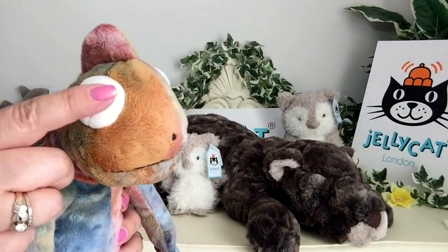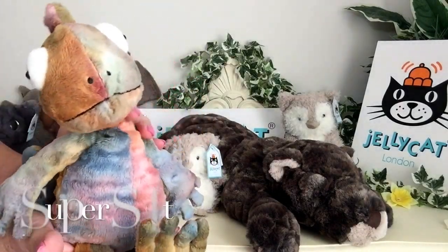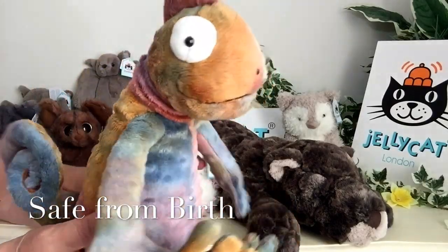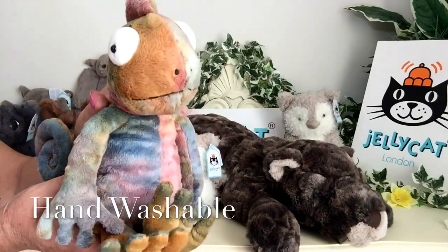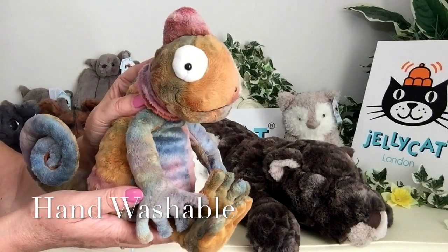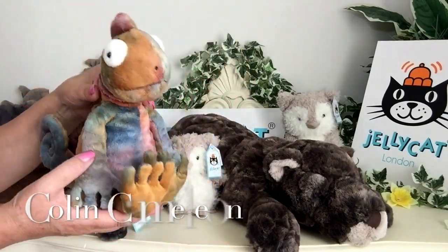He's got great big goggly eyes as well, and he is super super soft. He's perfectly safe from birth, and if he gets a little bit grubby he can be washed in warm soapy water — that's a hand wash. So this is Colin Chameleon.